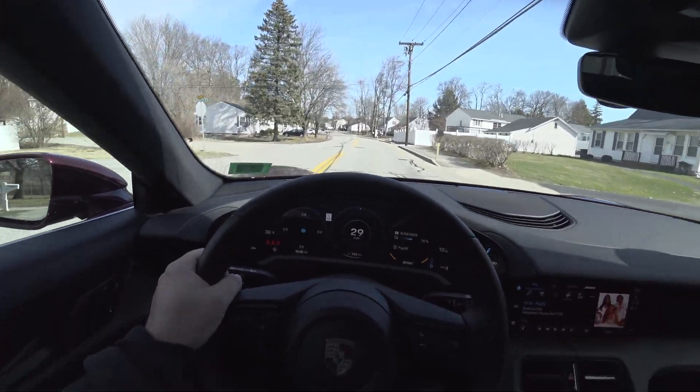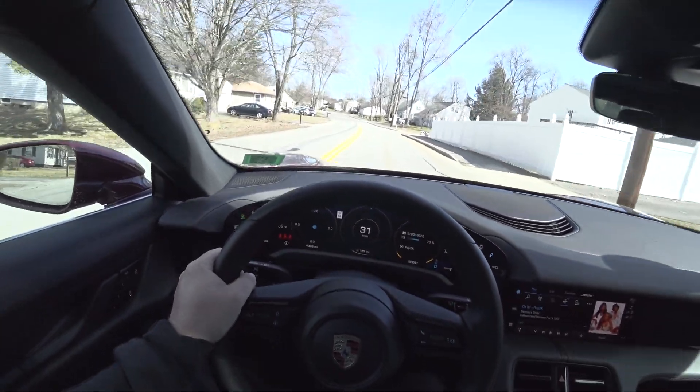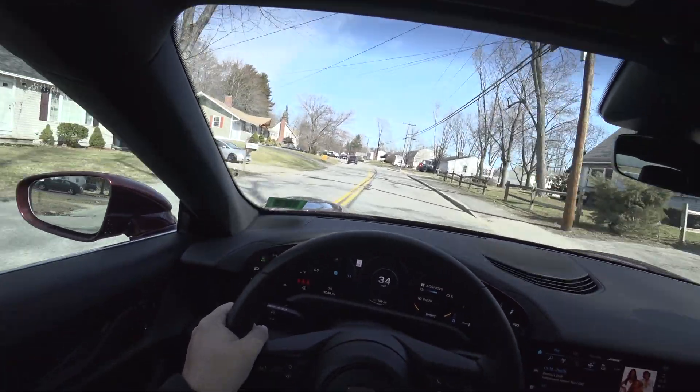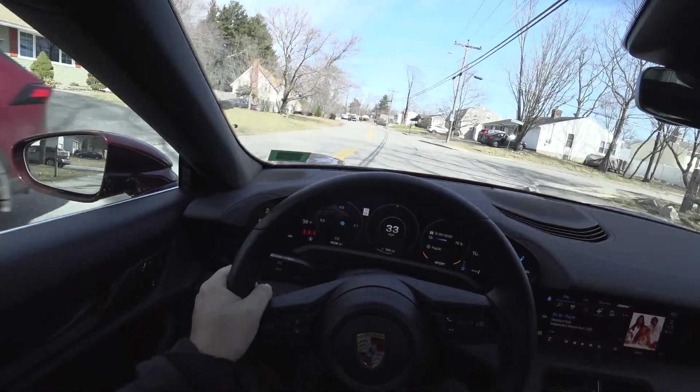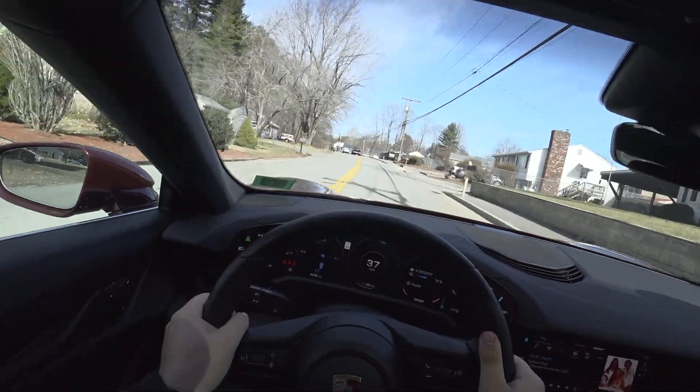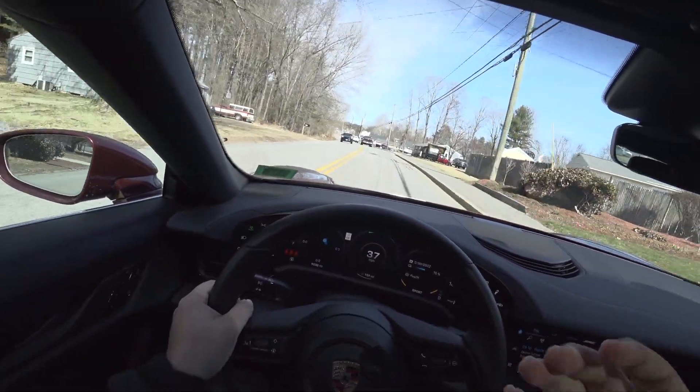The thing with this is — this is not slow. Around town this is absolutely insanely fast. I daily drive a Hellcat, and this kind of takes your breath away and really surprises you.